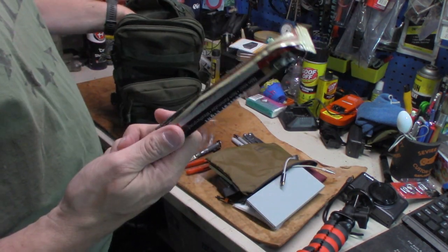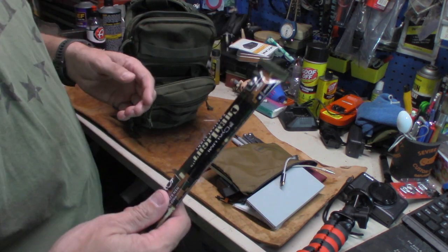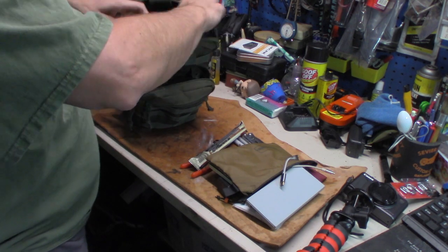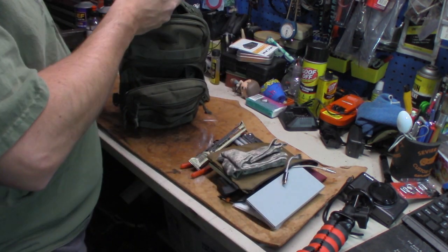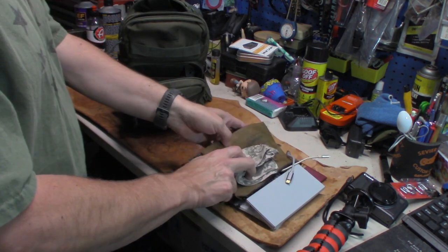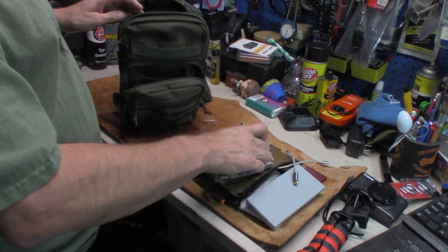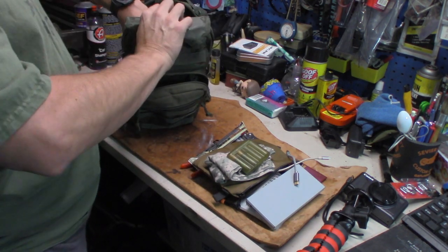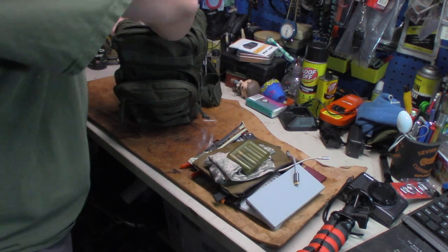I keep a military-style chem light in there — I didn't say it was true military, just military style — you never know when you're going to need something like that. In this pocket there's a bandana, and two double-A batteries. The Phoenix only takes one double-A, but I need to throw in a couple of CR123s too, because every now and then I swap in my O-lights and need those.